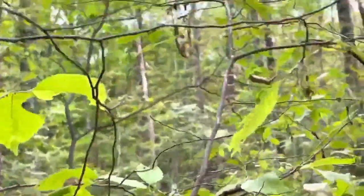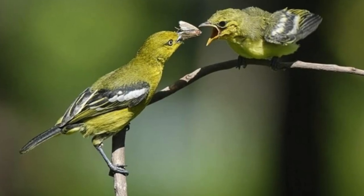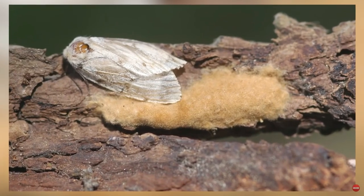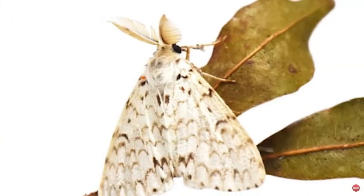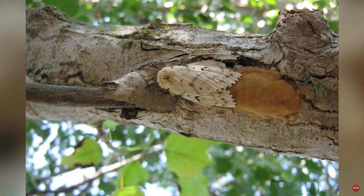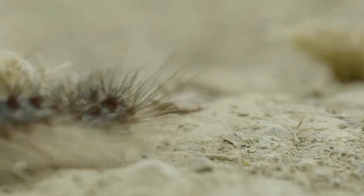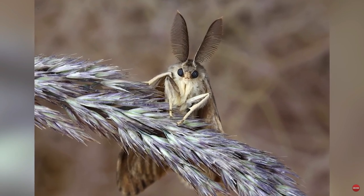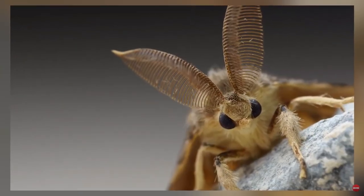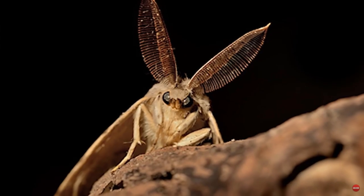One of the most important roles moths play is as food for bats, an increasingly vulnerable group of animals. Researcher Dr. Jesse Barbara at Boise State University has shown that bats use sonar or ultrasound to hunt moths, and moths have evolved numerous counter-strategies to evade these predators. They can hear the sounds, allowing them to loop and dive away from the predator. Other moths, such as tiger moths, use chemical defenses and have a structure in the thorax that emits ultrasound to the bat, effectively communicating that they are chemically guarded and distasteful — so bats avoid them.